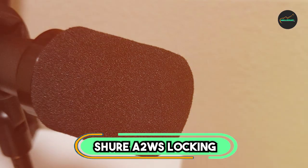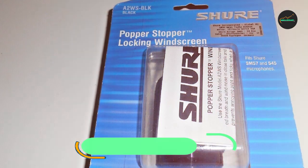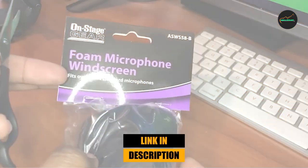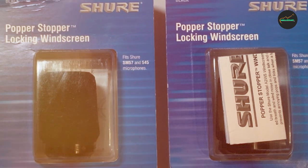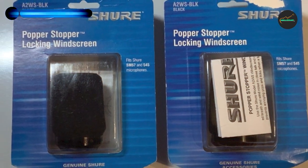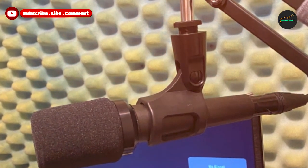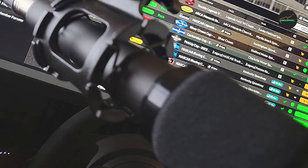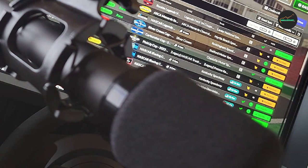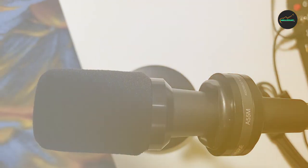The number 3 position is held by the Shure Atwo WS Locking Microphone Windscreen. It is a high-quality windscreen designed for use with Shure SM57 and 545 series microphones, made of durable foam material that effectively reduces wind noise and plosives — the harsh popping sounds from consonants like 'p' and 'b'. It is easy to install and remove, fits snugly on the microphone for a secure fit, and is very lightweight and unobtrusive.